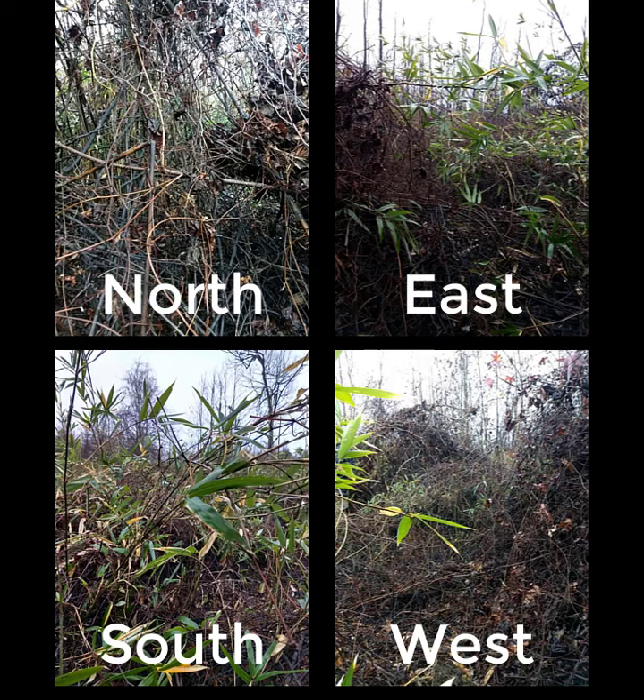These are bird's-eye views of where 140 spent the most time. You can see that he chose an extremely thick area with excellent screening cover to hang out in while attempting to recover from the rut. Here's a picture of his bed that we bumped him out of.